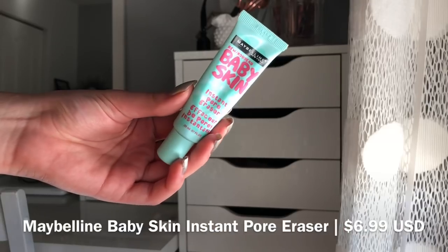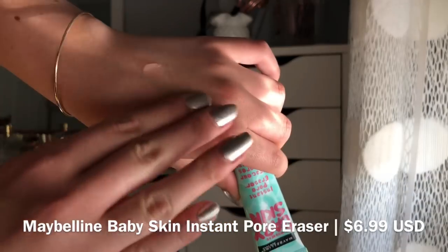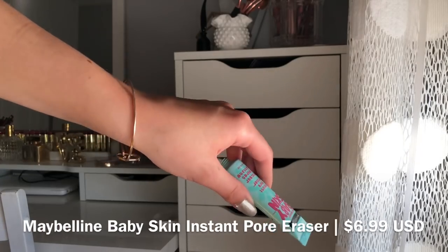The first primer I want to talk about is the one I've probably used since I started my channel — not the same bottle, but this is one of the first primers I've ever bought. That is the Maybelline Baby Skin Instant Pore Eraser. This has been one of my most-used silicone-type pore-filling primers. It's a very gel-like silicone texture that's supposed to fill in your pores so that when you put on your makeup it applies smoother and fills in those lines. It's an inexpensive primer.